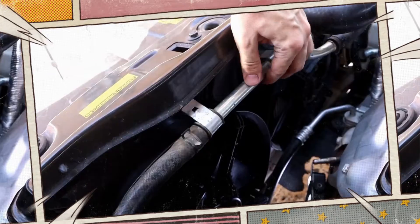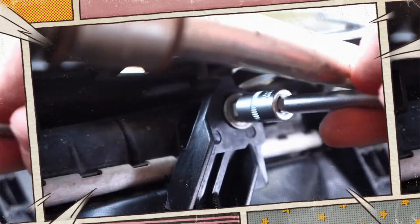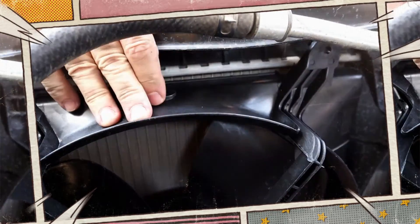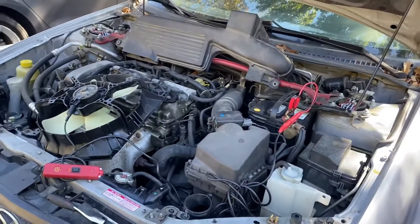The problem with relying solely on this symptom to diagnose a faulty radiator fan is that there are numerous other reasons why the engine could overheat. Even when the fans are operating as intended, it may still overheat. For this reason, identifying the issue is crucial before making any repairs.